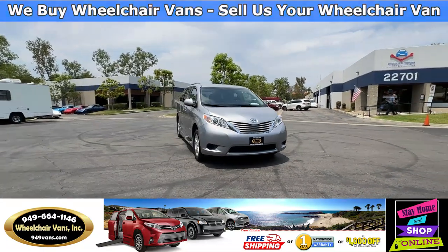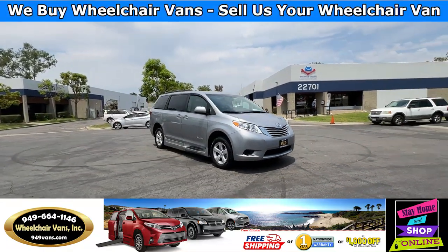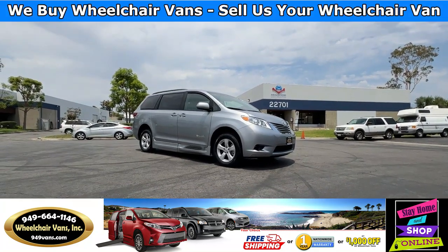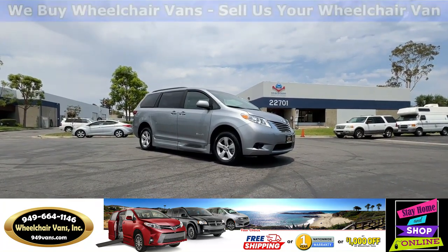Hello and welcome to Wheelchair Vans Inc. Today I'll be going over a 2017 Toyota Sienna equipped with the BraunAbility Power In-Flo Ramp.